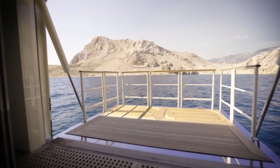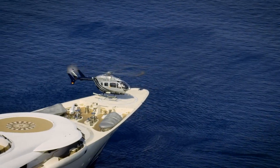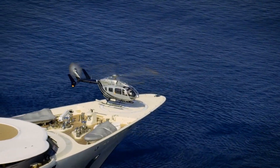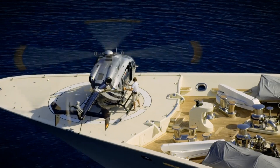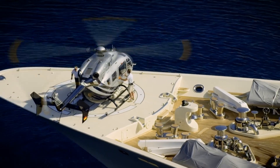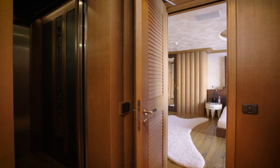Another impressive feature is a balcony that spectacularly opens up a lower deck guest cabin. For those who prefer to travel by air, the Pelorus has two helipads — one on the foredeck and another on the owner's deck. An elevator ensures easy access across all guest levels, making it perfect for multi-generational travel.